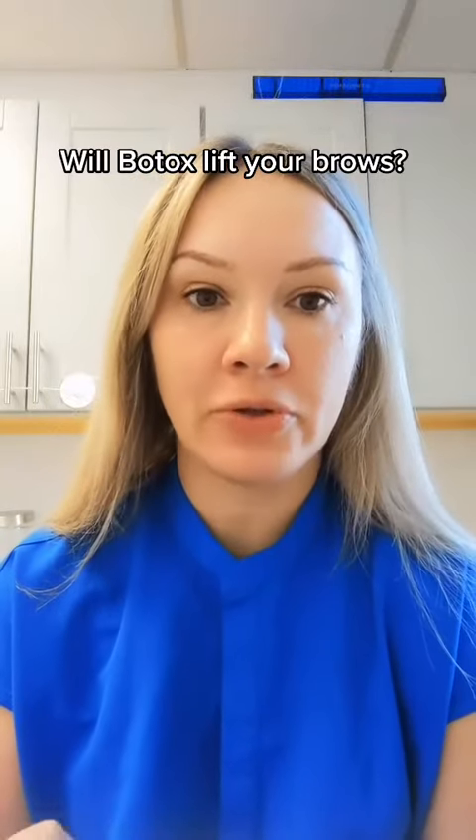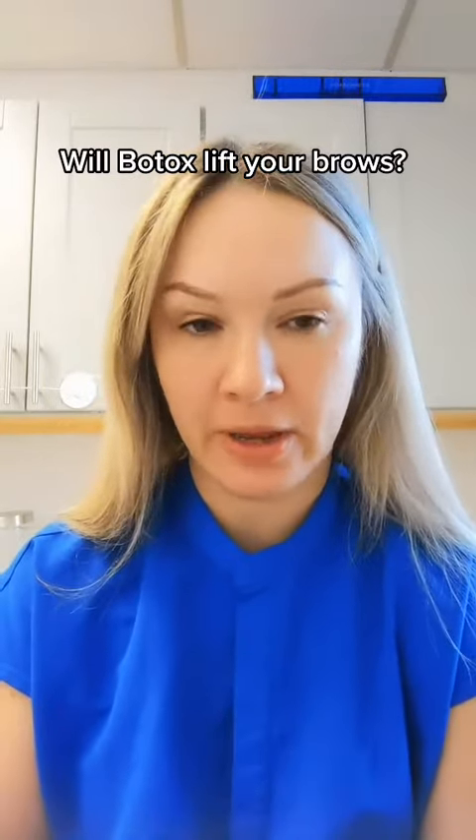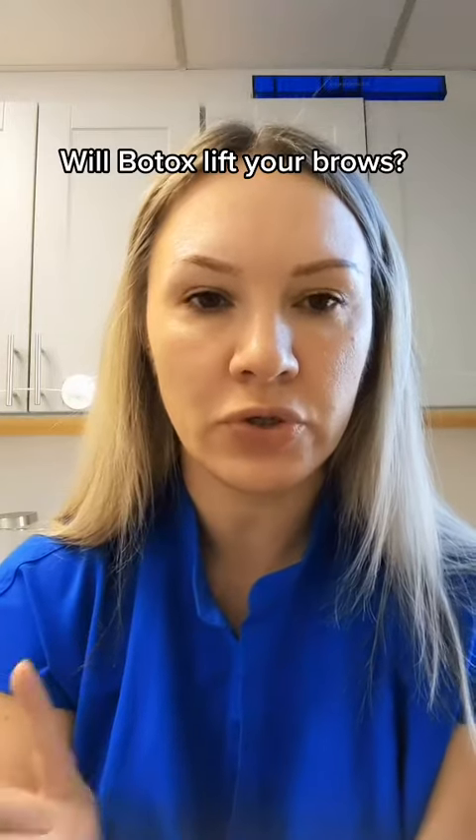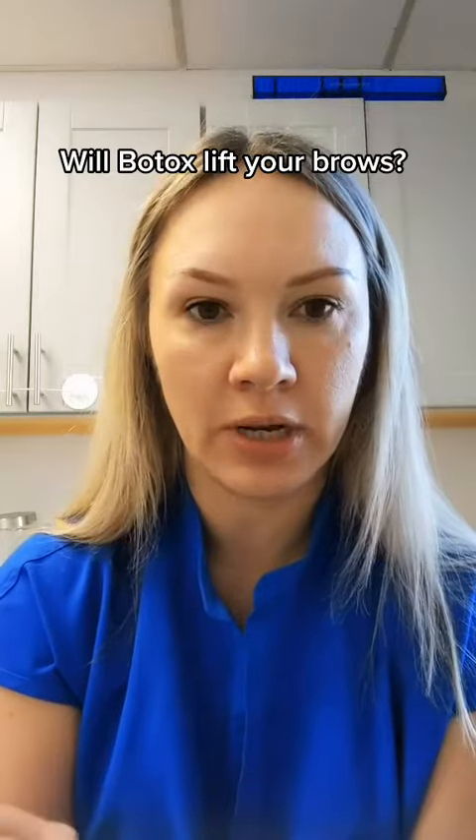Let's talk about Botox and a brow lift, and if you're a candidate for the procedure. I want you to understand why we treat certain areas to give a lift.